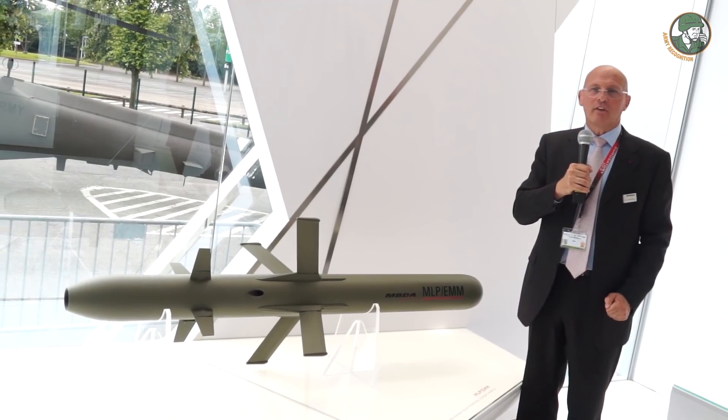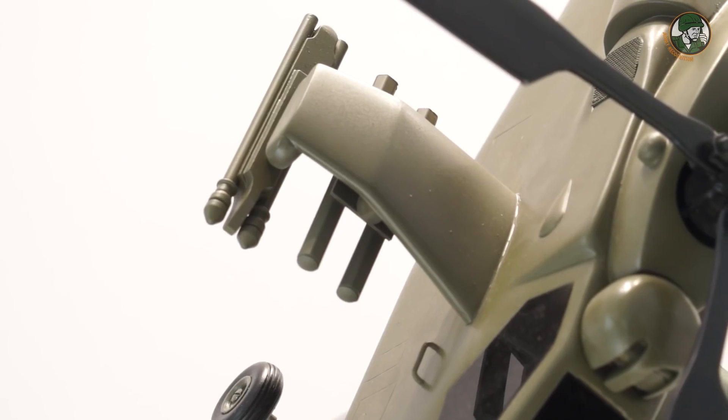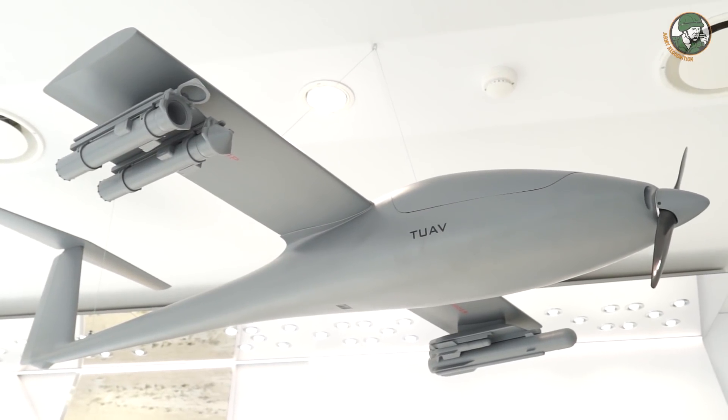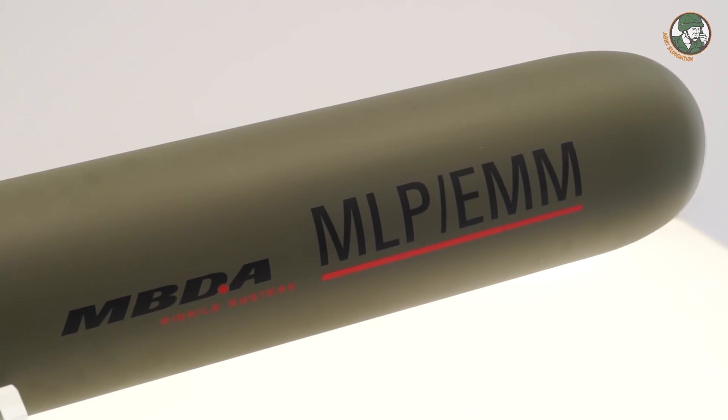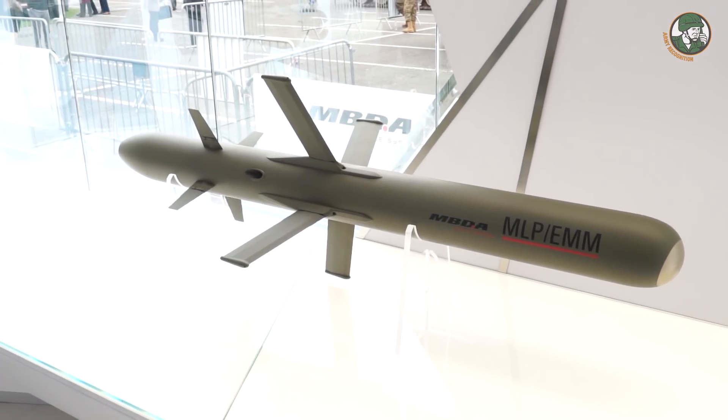This system is a new generation missile for the attack helicopter Tiger, or eventually for UAVs. Its name is MLP — in French, Missiles Longs Portés — and EMM stands for European Medium Missiles.